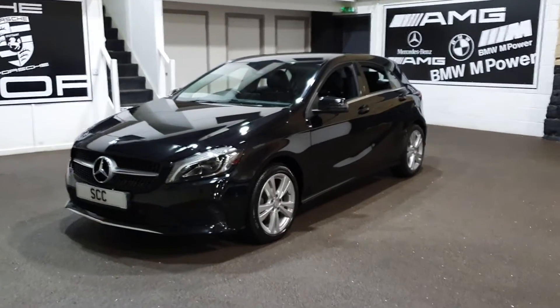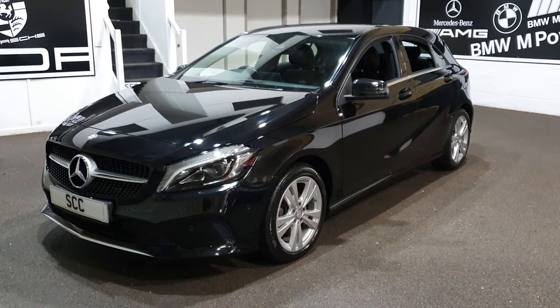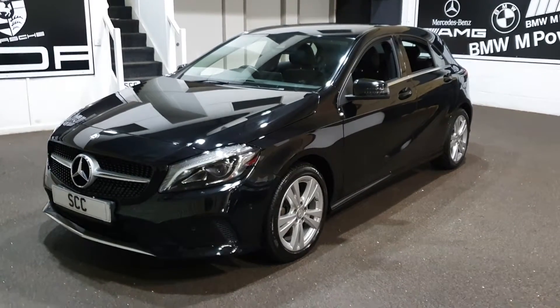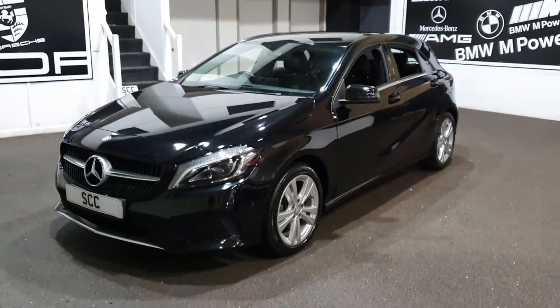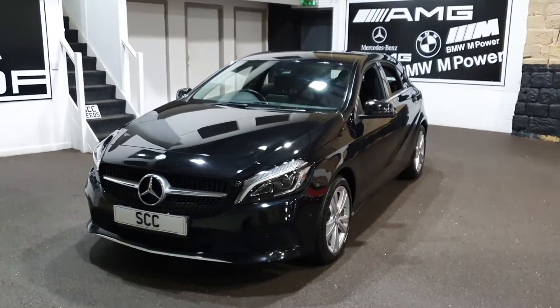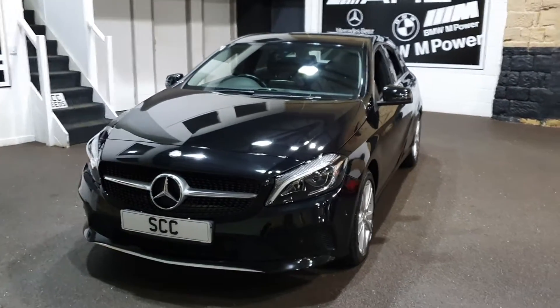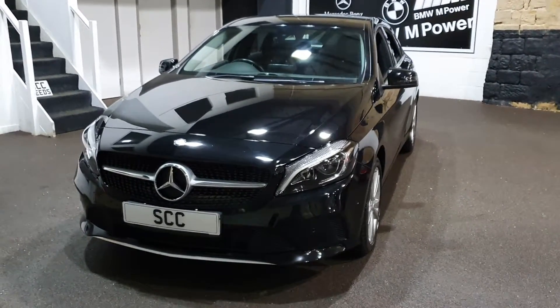Good morning and a very warm welcome to SCC Car Sales here in Leeds, West Yorkshire. My name's John. Thank you very much for taking the time out of your lives to watch this two, three, four minute video of this stunning A180 Sport that we've just took in part exchange from a lovely local gentleman who just treated himself to a sports car.